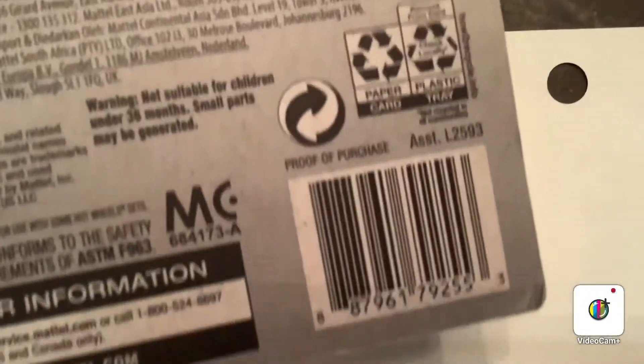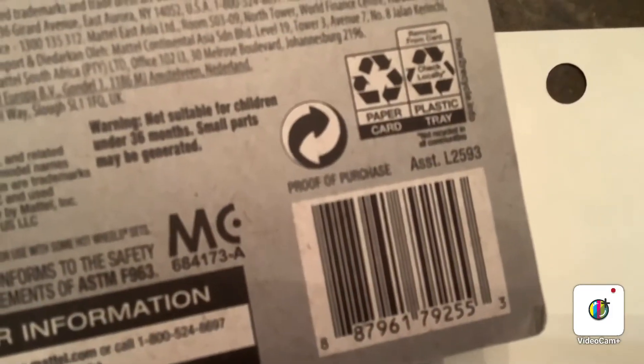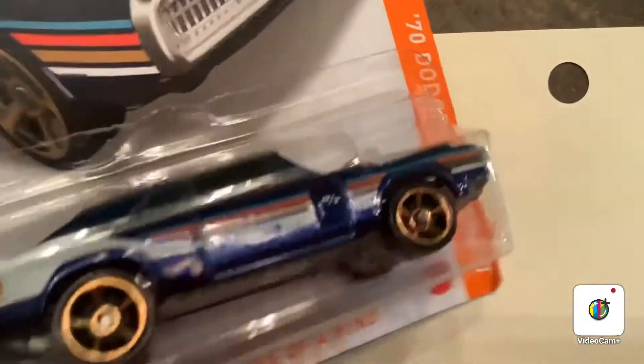So here's the back for you guys. There's the barcode if you want it. And now it's time to crack open this Dodge Charger RT and take a closer look.